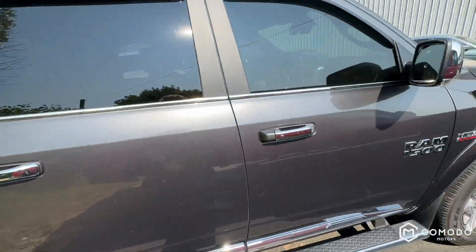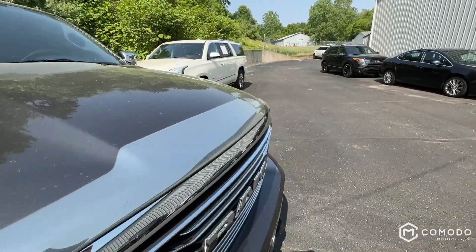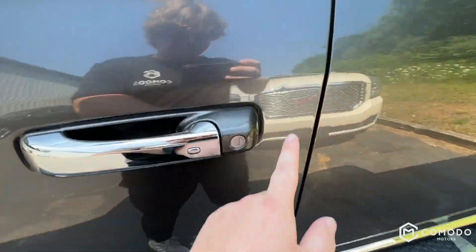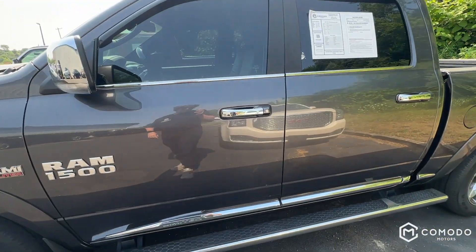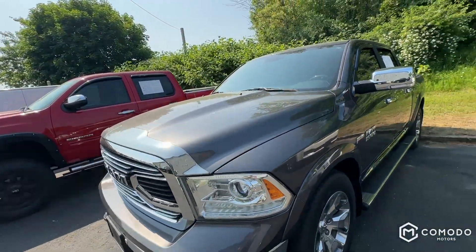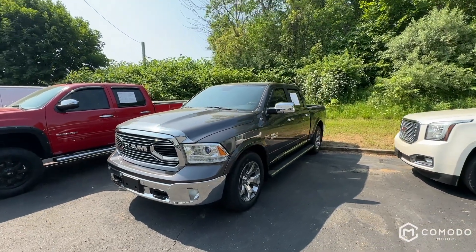Cap corners look great. No dings, and the only scratch I could find — once I point it out you can see it — looks like it was already repaired, so it's not that big of a deal. I'm sure it was a little bit worse before.